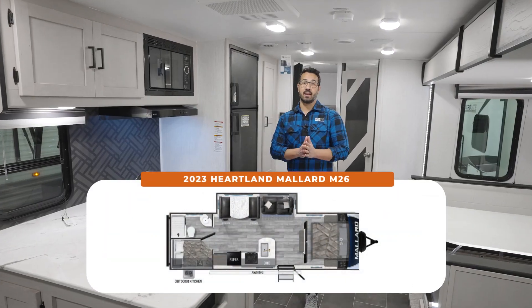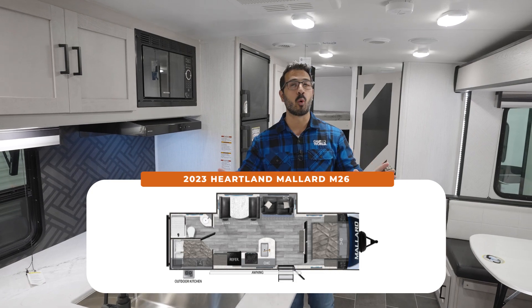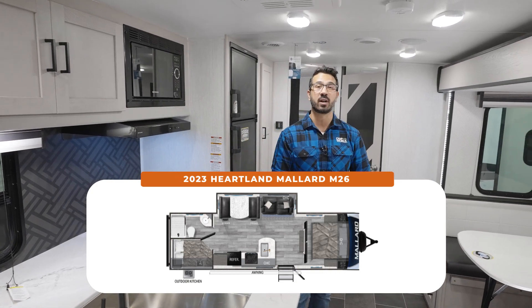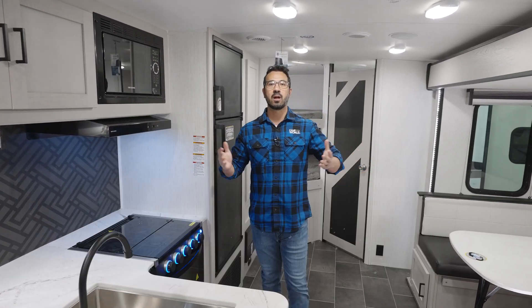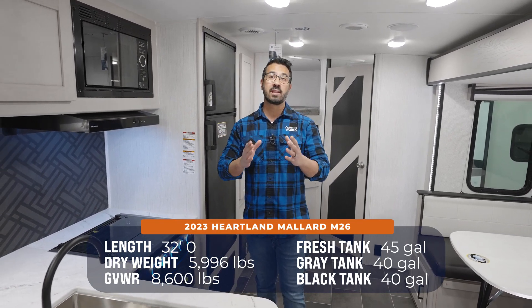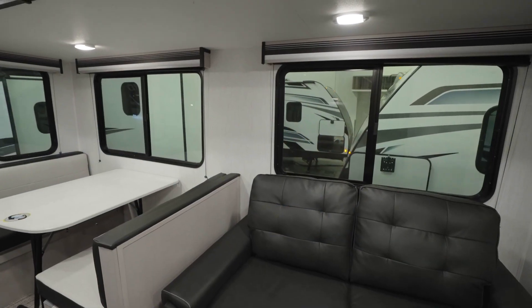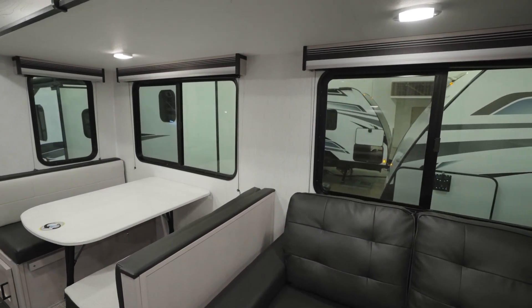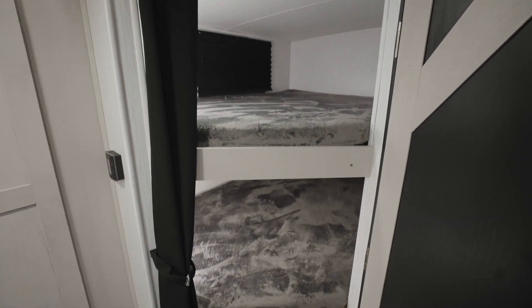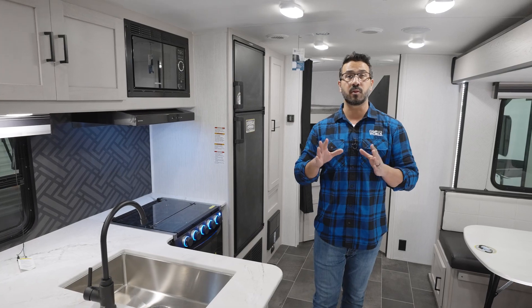One of the best-selling Heartland Mallard travel trailers is right here — this is the 2023 Mallard M26. It sells so well because it's absolutely beautiful and has a great, time-tested layout. You have the super slide with the sofa and dinette, campsite double-over-double bunks with the outside kitchen underneath. But for me, it's a lot of the little things they add in the Mallard that really makes a big difference, especially at this price point.